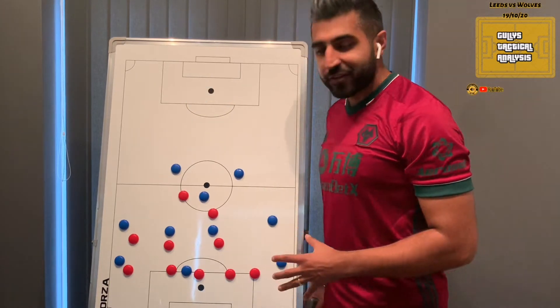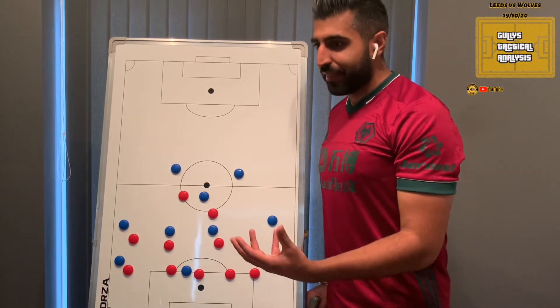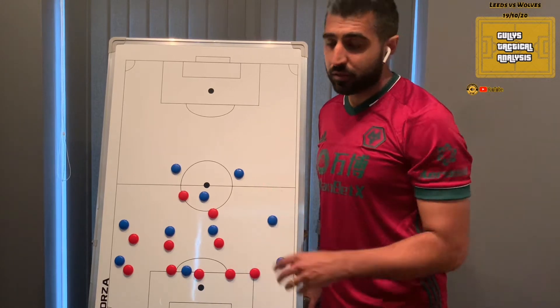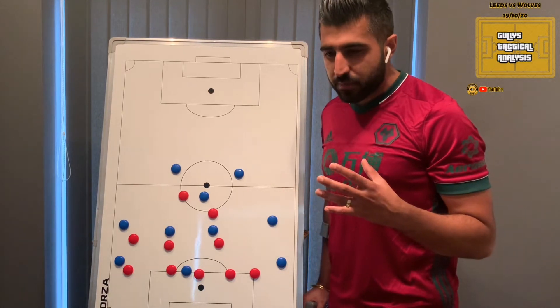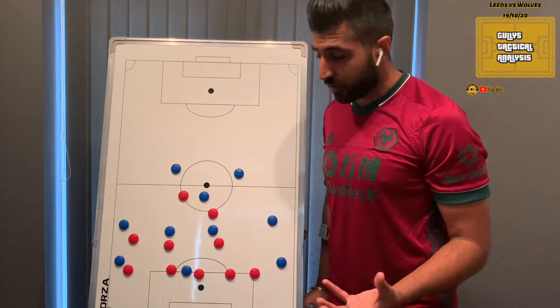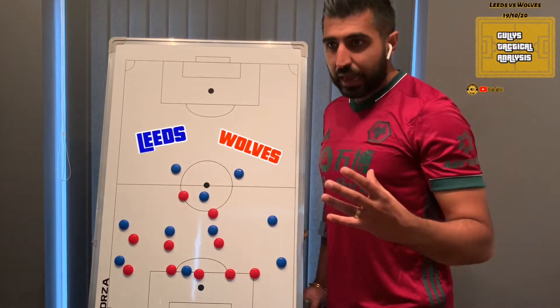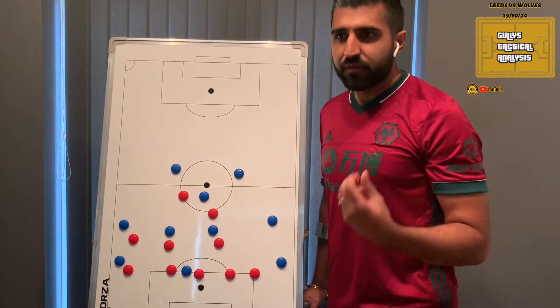I'll be looking into the way Wolves set up initially, how we struggled with that, and then how we looked to change the way we played to eventually take the three points. You'll see here I've set up the teams in probably the most prevalent positions we found ourselves in the first half. Leeds are in blue, Wolves are the red magnets, and we really tended to struggle in the wide areas.